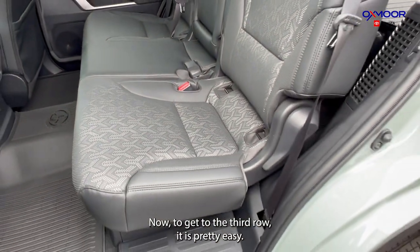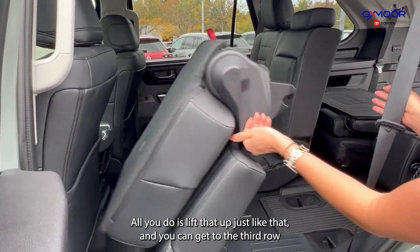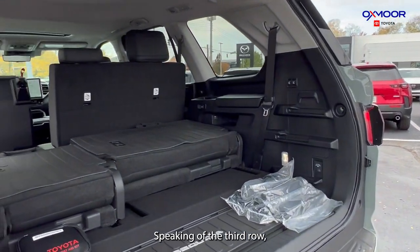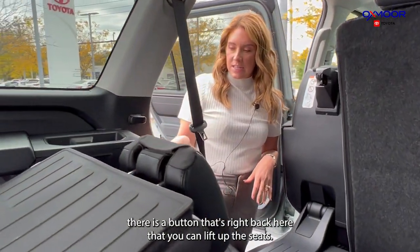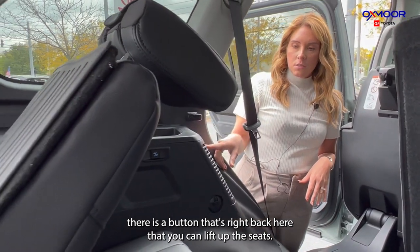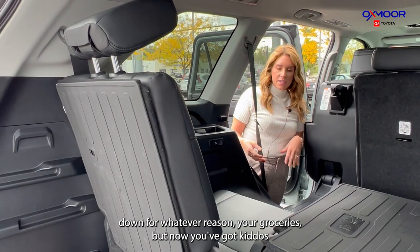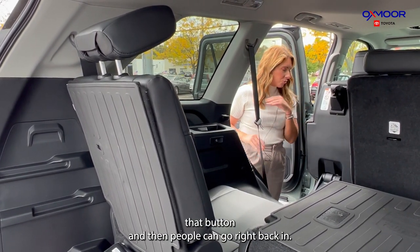Now to get to the third row, it is pretty easy. All you do is lift that up just like that and you can get to the third row. There's a button right back here that you can use to lift up the seats. So if they're down for whatever reason — say you had groceries — but now you've got the kids, just hit that button and people can go right back in.